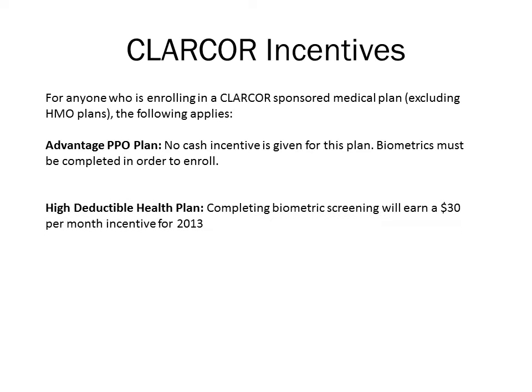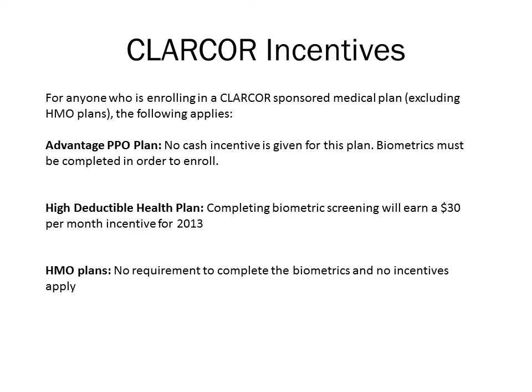If the employee is enrolling in a high deductible health plan, the employee may enroll in this plan without taking the biometrics. However, if they do complete the biometric screening, they will receive a $30 per month incentive which will be given in 2013. If the spouse is enrolled and completes the biometrics, an additional $30 per month incentive payment will be made. If the employee is enrolling in an HMO plan, there is no requirement to complete the biometric screenings and no incentive applies.